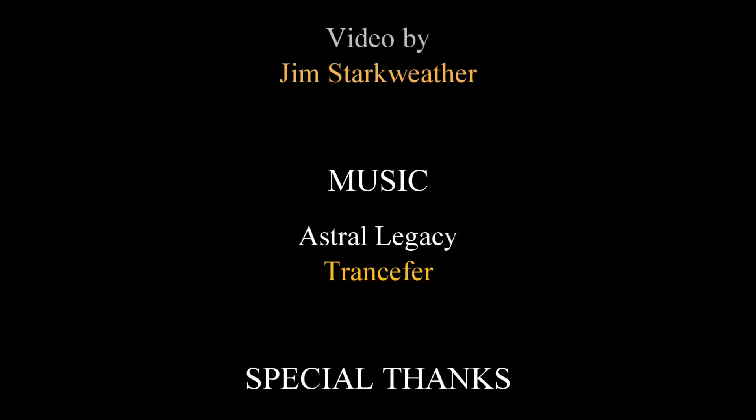Thanks for watching. We'll see you next time on Mail Call. Bye!